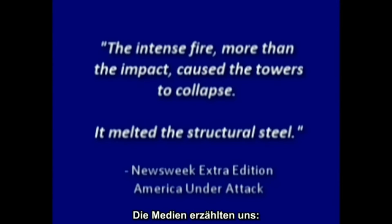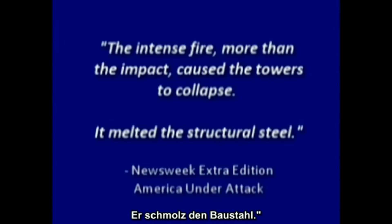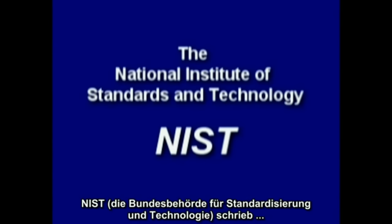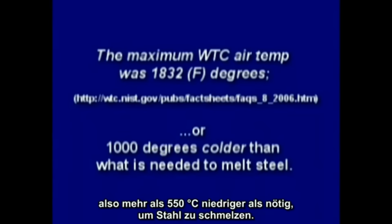The media told us the intense fire, more than the impact, caused the towers to collapse — that it melted the structural steel. But there's a problem: office and open-air jet fuel fires cannot melt steel. The National Institute of Standards and Technology said the maximum air temperatures were about 1,800 degrees Fahrenheit — or 1,000 degrees colder than what's needed to melt steel.